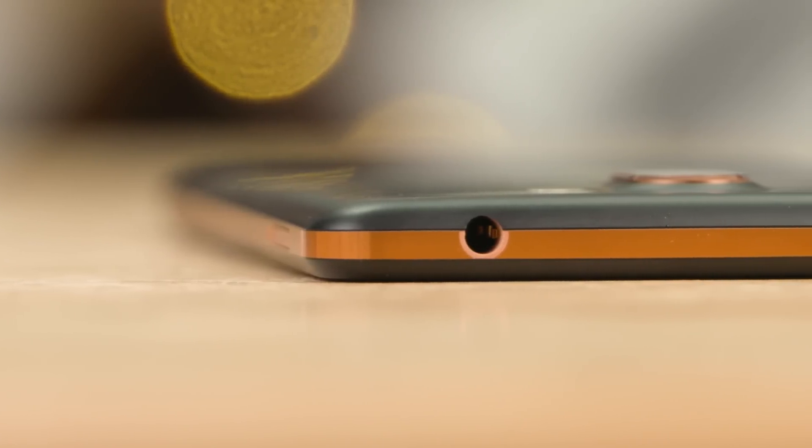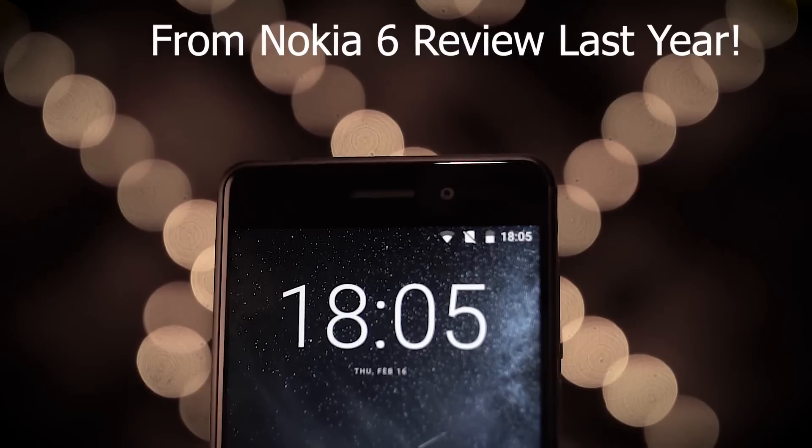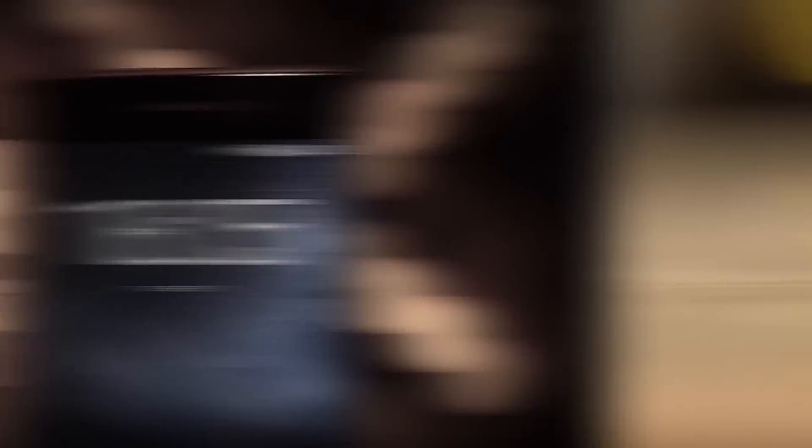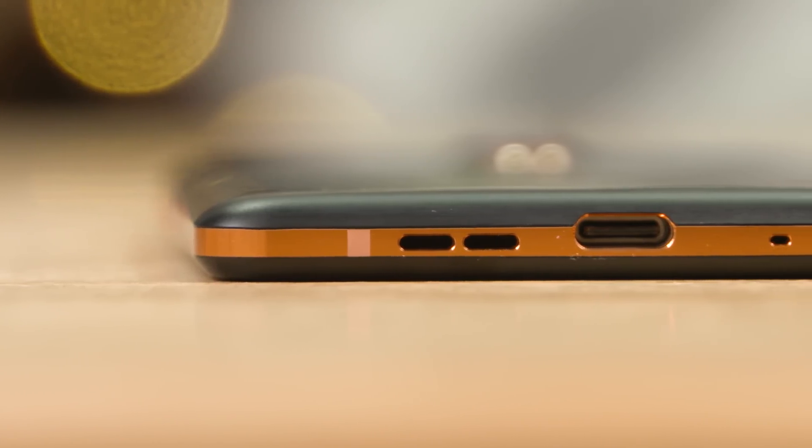Talking about media, the headphone jack is present and the audio output felt good. Sadly I still miss the earpiece doubling as a stereo speaker — it was present on the Nokia 6 last year, and I still don't understand why they took that step back. The single speaker does sound quite good, but I can't help but wonder what could have been.